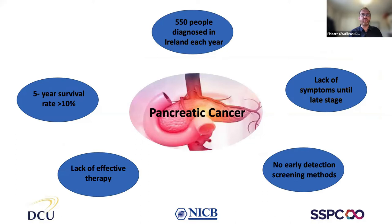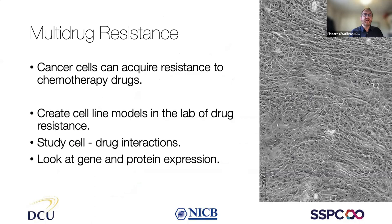We have a research programme looking at pancreatic cancer, which is a particularly aggressive cancer because it's detected quite late — there are no effective screening methods and symptoms usually occur at a late stage. There are about 550 people diagnosed each year in Ireland with pancreatic cancer. Therapy options are limited, and because of late diagnosis and limited therapeutic options, the survival rate isn't very good.